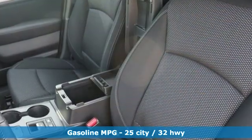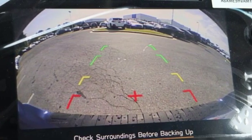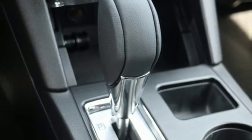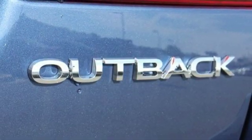Streaming audio. Power heated mirrors. Dual zone climate control. Auto dimming rear view mirror. Front heated bucket seats. H4 engine. Active grille shutters. Gas pressurized shocks and continuously variable automatic transmission.